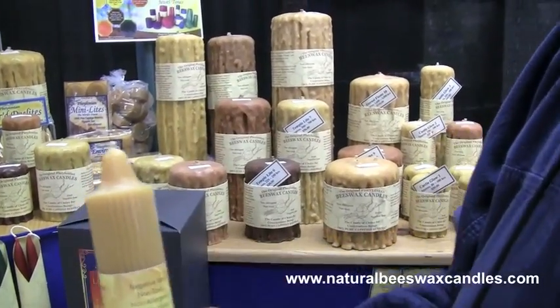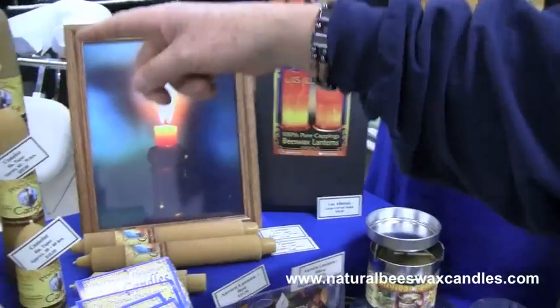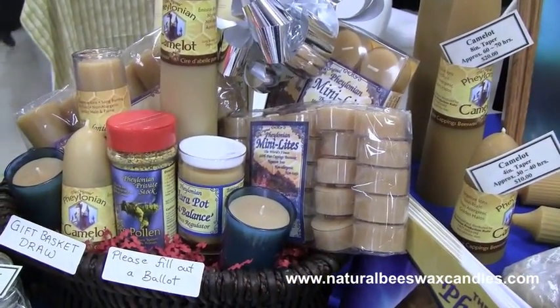Those emissions are non-toxic to begin with. So it's the most remarkable candle in the world. We have all the different varieties for people who want this type of burn or that type of burn.